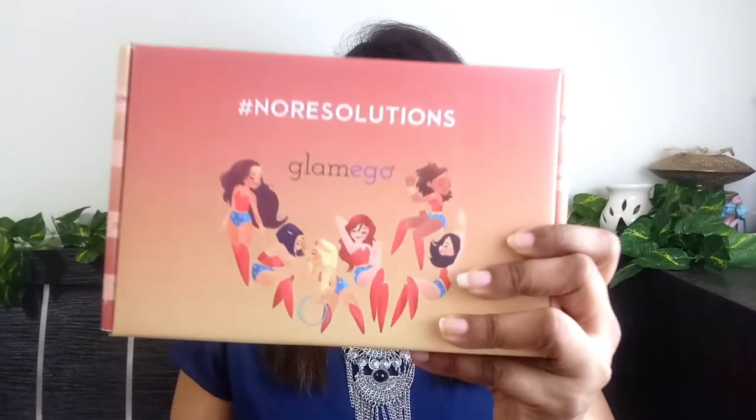Hi everybody and welcome back to my channel, this is Ekta here. I have just received my January Glam Ego box and let's quickly unbox it and see what all we have got inside. This month's special New Year edition box — here's how my January Glam Ego box looks like. As always, there's a different design on the cover, and this time it has come with some very quirky design.